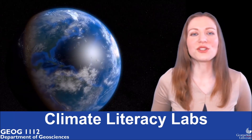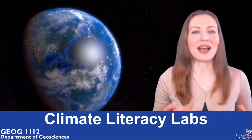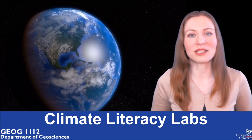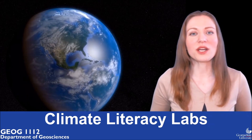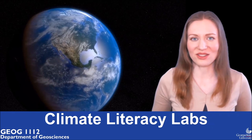Hello and welcome to the Georgia State University Climate Literacy Labs. I'm Mila and I'm here to help you with your weather and climate class. Today we are doing lab number one: solar radiation and seasons.